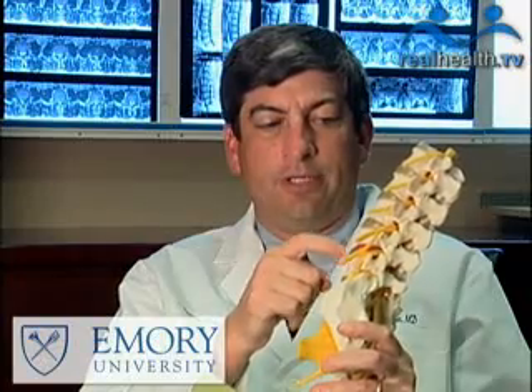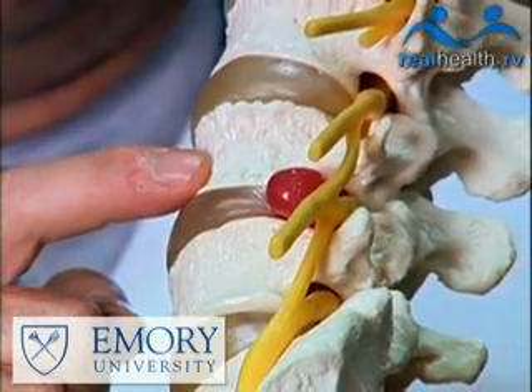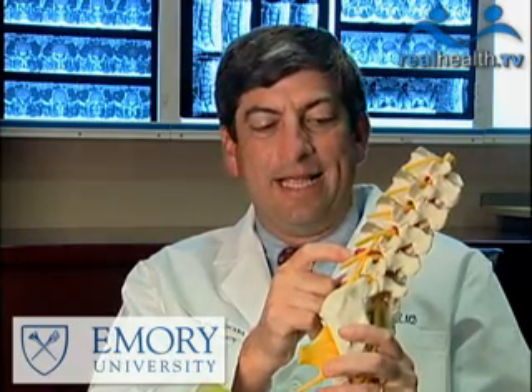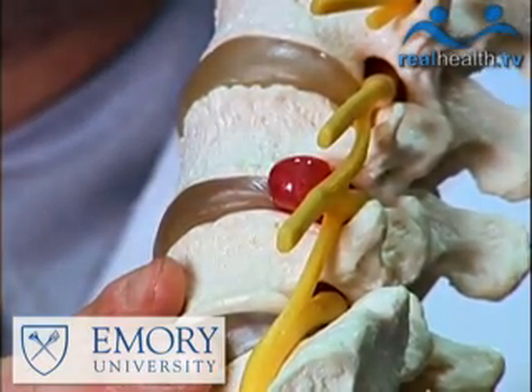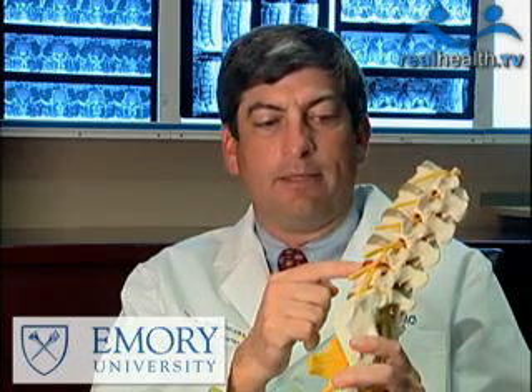These white structures are the spinal bones or vertebrae, and the yellow material between them is the intervertebral disc, or the disc, and that's the shock absorber or the cushion. This small red area, which is bulging or protruding out, is an example on this model of what a herniated disc might look like.